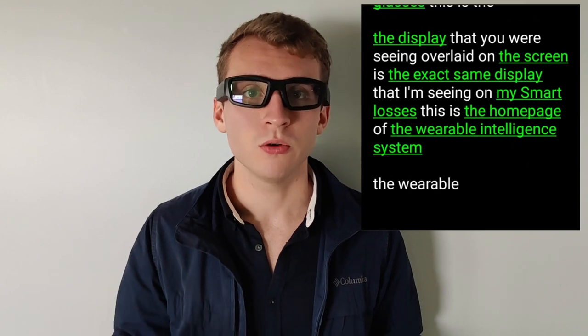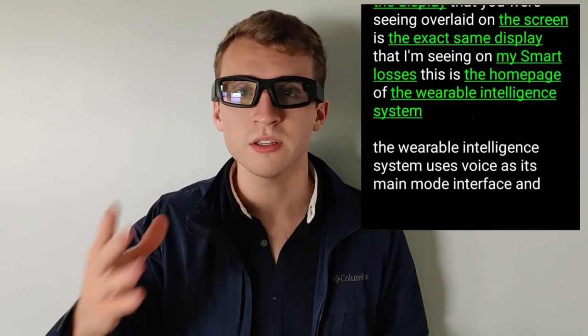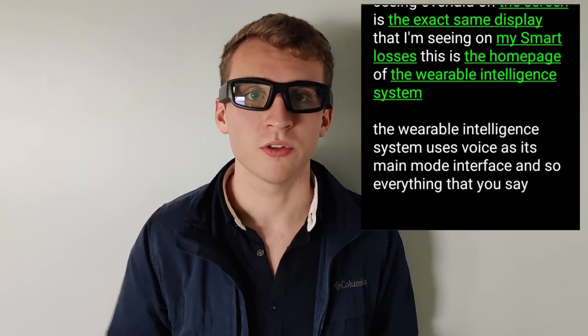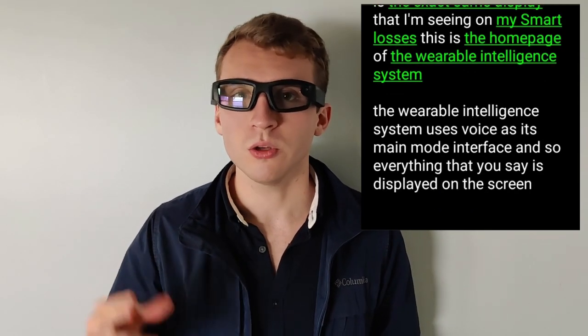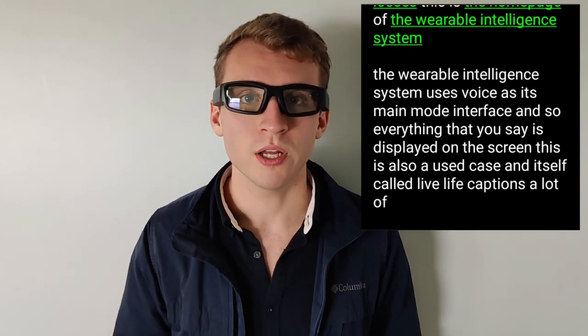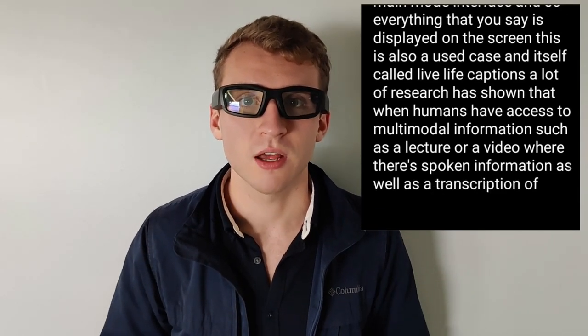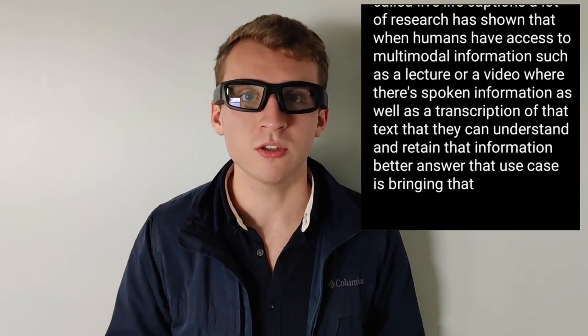The Wearable Intelligence System uses voice as its main mode of interface, and so everything that you say is displayed on the screen. This is also a use case in itself called Live Life Captions. A lot of research has shown that when humans have access to multimodal information — such as a lecture or a video where there's spoken information as well as a transcription of that text — they can understand and retain that information better. This use case is bringing that possibility into the real world.